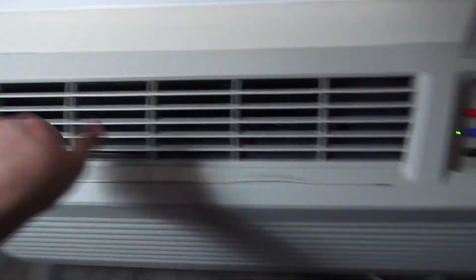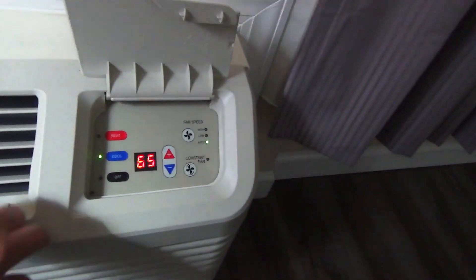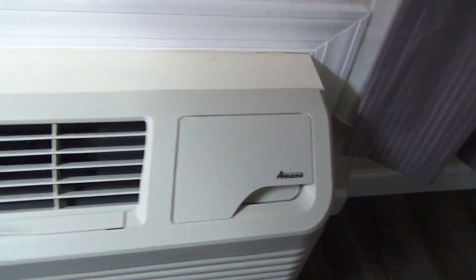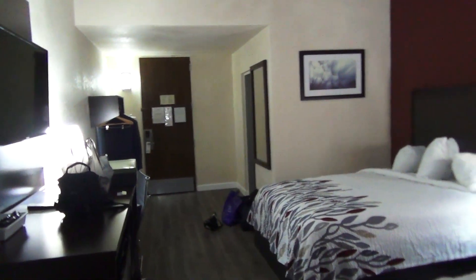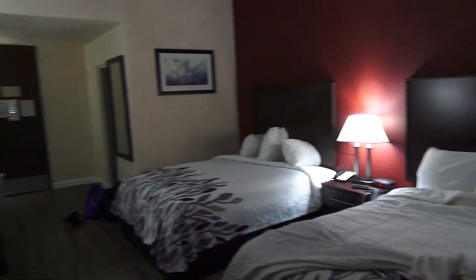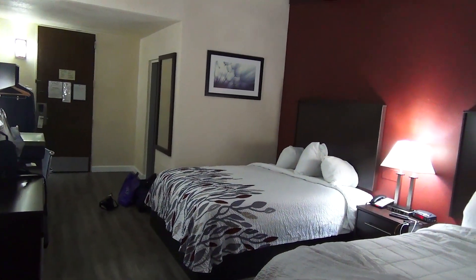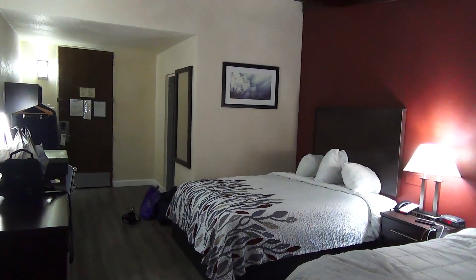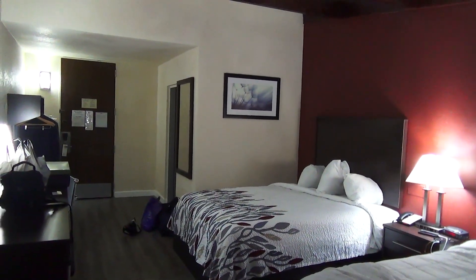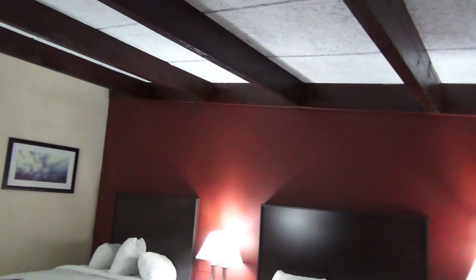Nice modern climate control unit that is not dirty — clean filters and everything, even a constant fan option. I'm actually relatively interested to know when this hotel was renovated because it's just so fresh. I'm generally speaking pretty impressed — I really am. The lover of historic buildings and architecture in me is just absolutely foaming over how original it is with these vaulted ceilings.